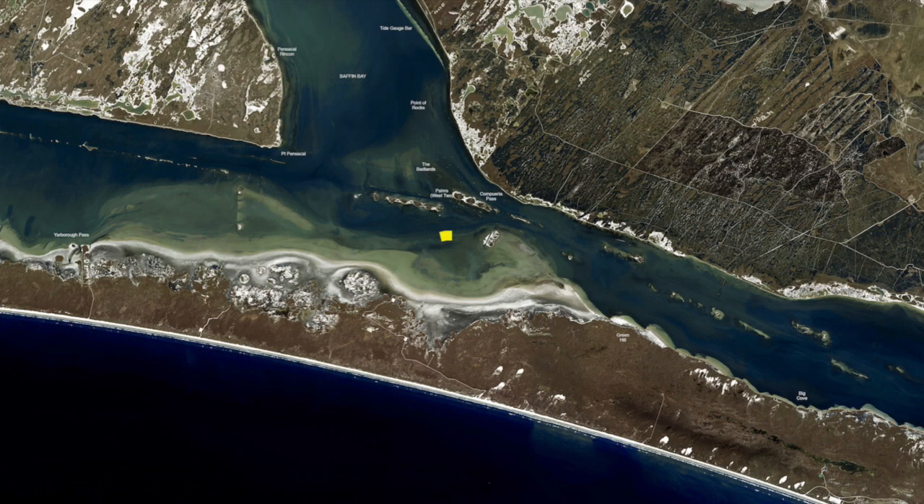Over here in the meadows you can catch some good redfish — nice slot reds in the 25-inch range all through here. Popping corks and live shrimp are working best. There's some good trout out in the deeper water. Piggies are working good through here, right here in the north end of Yarborough in the meadows, drifting this foot and a half foot of water.